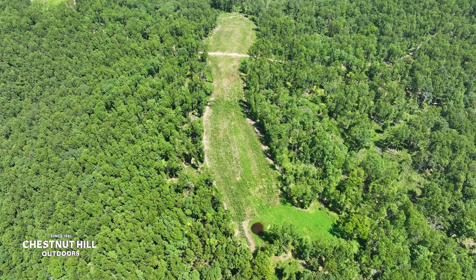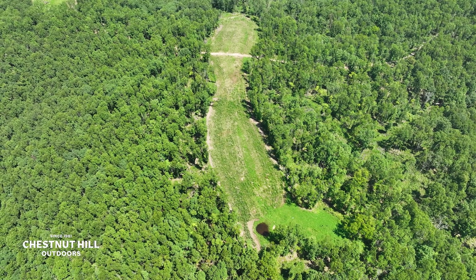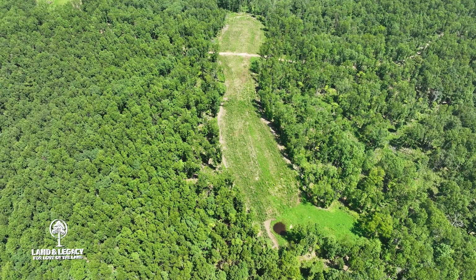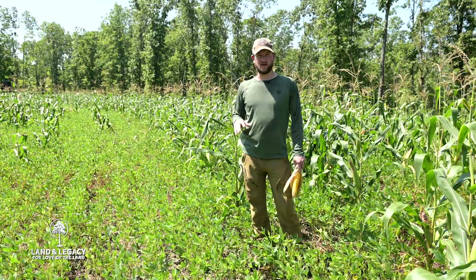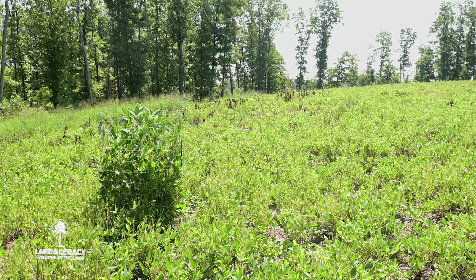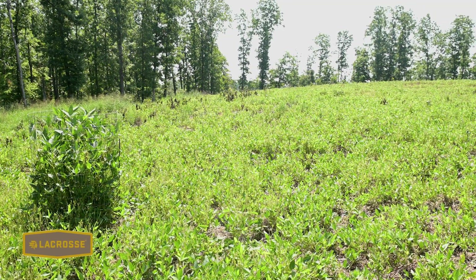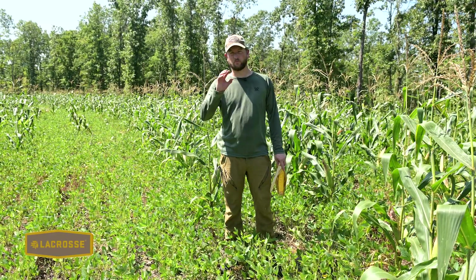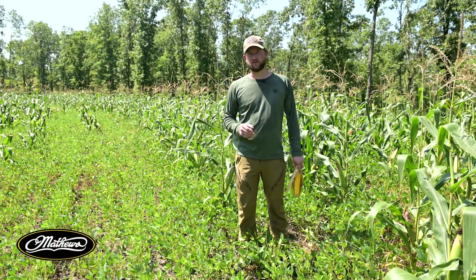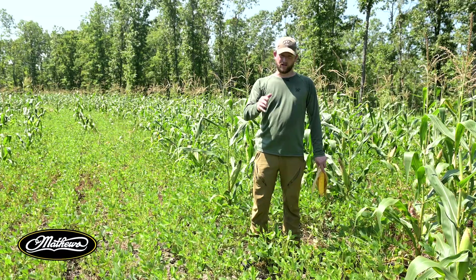This food plot is in the middle of a large track of timber. We dozed this out probably four to five years ago and we planted soybeans the first year, knowing that the deer were going to put too much pressure on it and we wouldn't have standing grains. So we converted to clover for three years — perennial clover with alfalfa, chicory, a couple different types of clover — and it did really well.